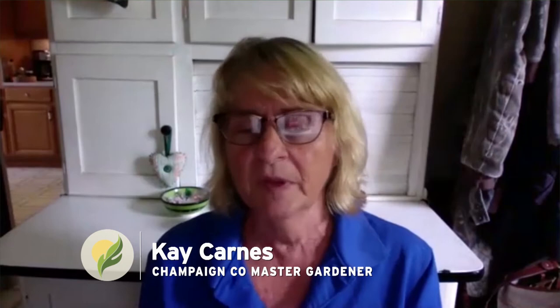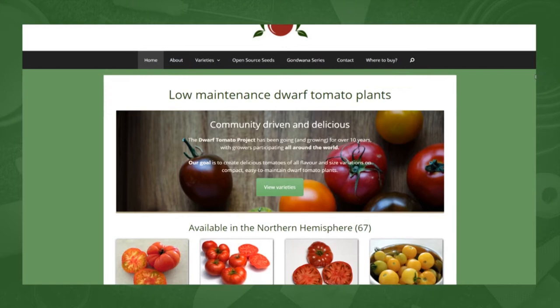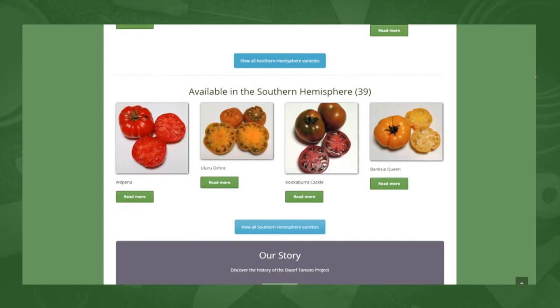I got interested in dwarf tomatoes this year — it's kind of a new old thing. If people are interested, they can Google "Dwarf Tomato Project" and it'll describe how these were found and how they're developing. You can get seed from a lot of the smaller seed companies. They're really nice because you can grow them in pots and you're going to get a really nice harvest of tomatoes.